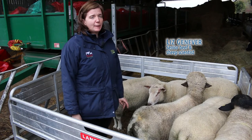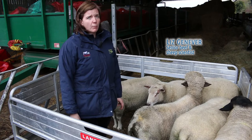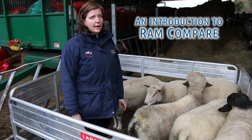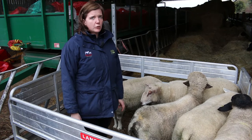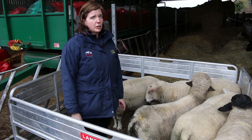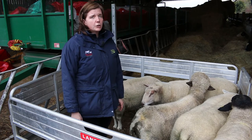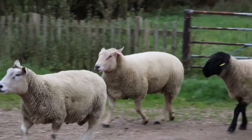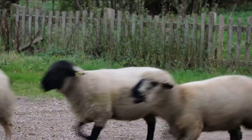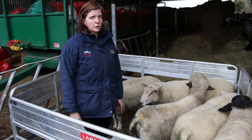Hello, I'm Liz Jenever. I work for AHDB Beef and Lamb within the research team. I'm here to talk to you about one of our projects which is called Ram Compare. We're one of the 14 partners involved in the first central progeny test happening in GB. We've got six commercial flocks, each mating 320 ewes with rams that we've selected, tracking their lambs all the way through to abattoir and using that data to improve genetic evaluations for terminal sires.